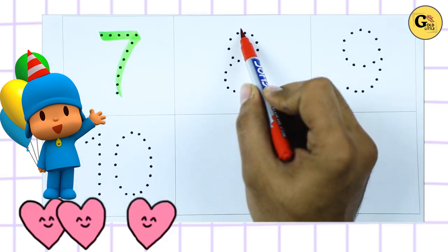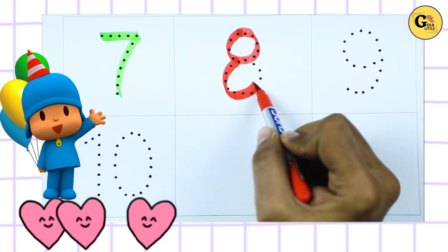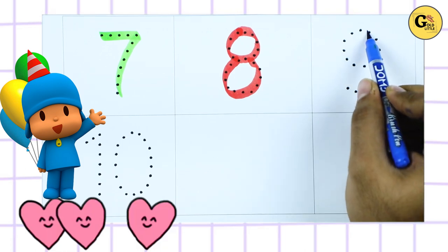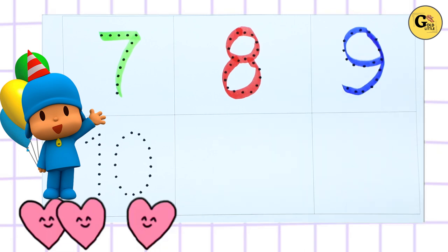Number 8. Number 9 with blue color. It's number 9.